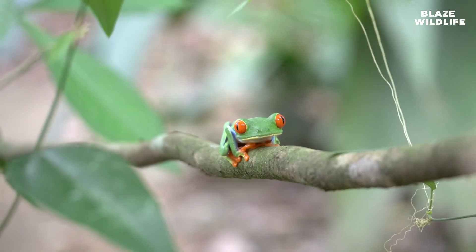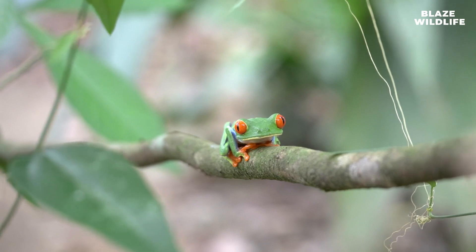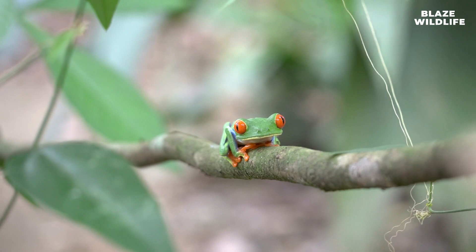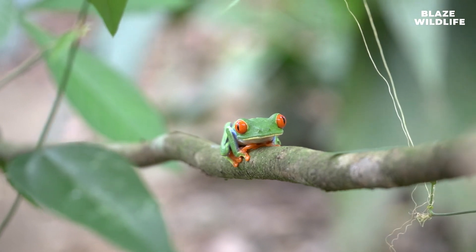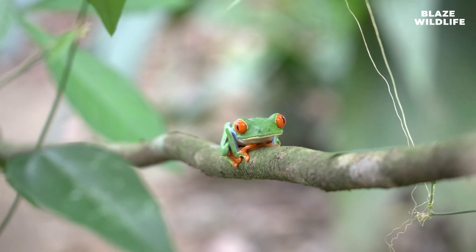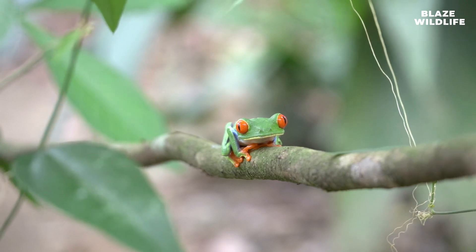It's quiz time, fellow nature enthusiasts! What unique defense mechanism do red-eyed tree frogs use when threatened? Is it A: inflating their bodies? B: revealing their red eyes? Or C: emitting a toxic secretion? Make your guess.